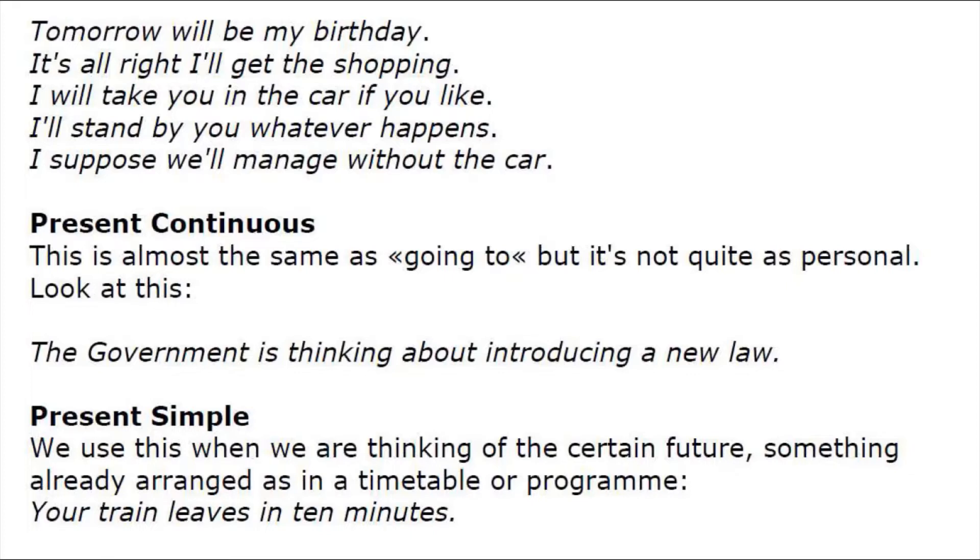Present continuous: this is almost the same as 'going to' — it is not quite as personal. For example: 'The government is thinking about introducing a new law.' Present simple: we use this when we are thinking of the certain future, something already arranged as in a timetable or program.